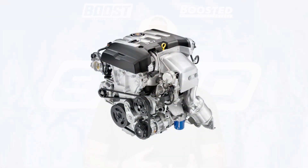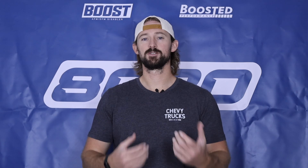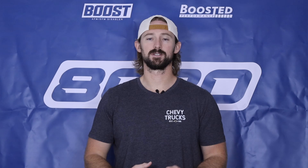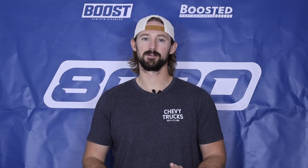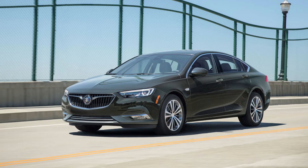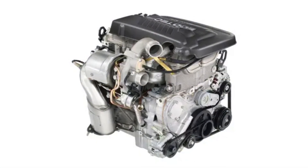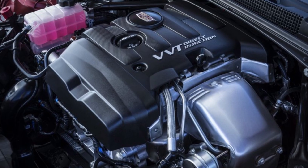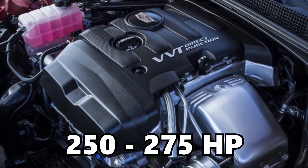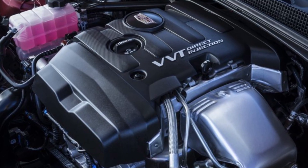The LTG variant is the turbocharged direct injected version of the 2.0 Ecotech and it was used in a number of prominent vehicles such as the Chevy Camaro, the Cadillac ATS and CTS, and a number of other Buick and GM models like the Equinox, the Regal, and so on. The engine is a small inline four-cylinder two-liter that is turbocharged and it produces anywhere from 250 to 275 horsepower and up to 295 torque in the Camaro variant.